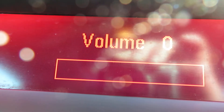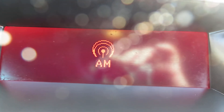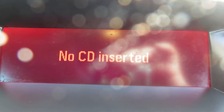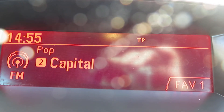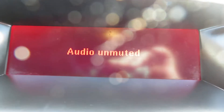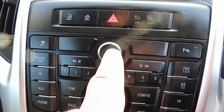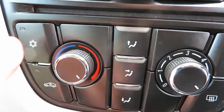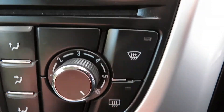Radio — FM/AM radio with a single CD slot and auxiliary. So that's all here and there's your single CD slot. You've got traction control and parking sensors. Coming down to your heater control, you've got your air conditioning and your quick clear front and rear screens.